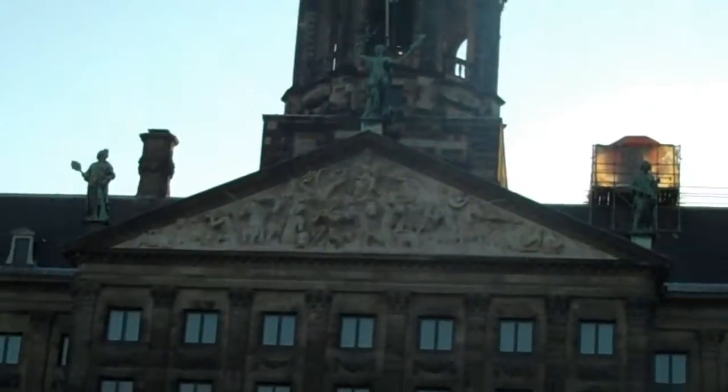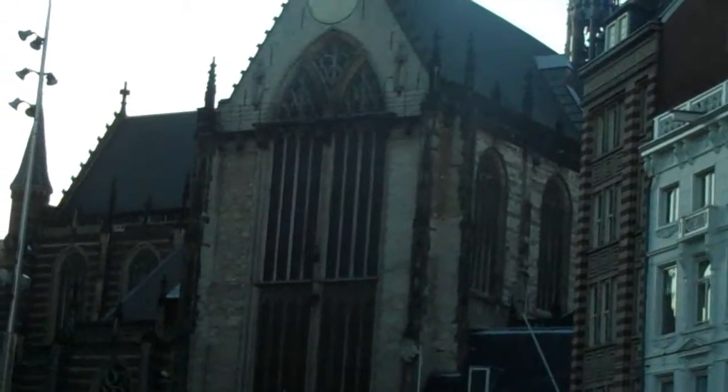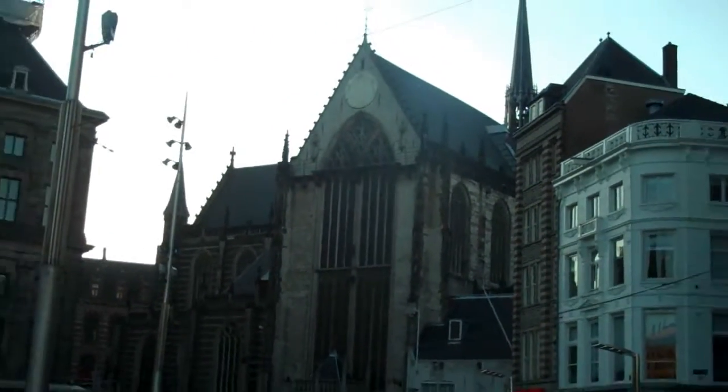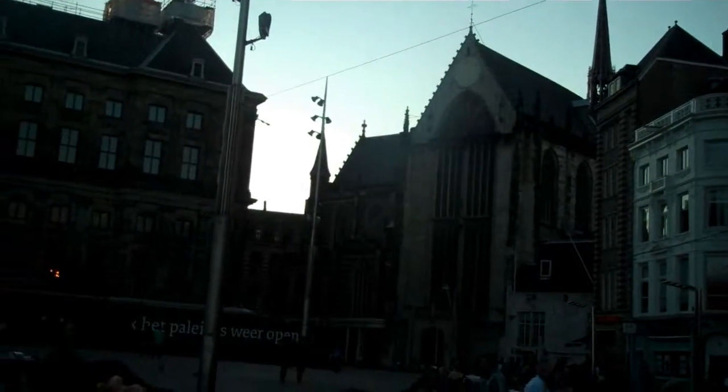This building over here — this is the Nieuwekerk, the Royal Church. This is where they have their coronations. It's also where they hold their state tombs. But there are no regular church services here anymore. It's a very important part of Dutch history.